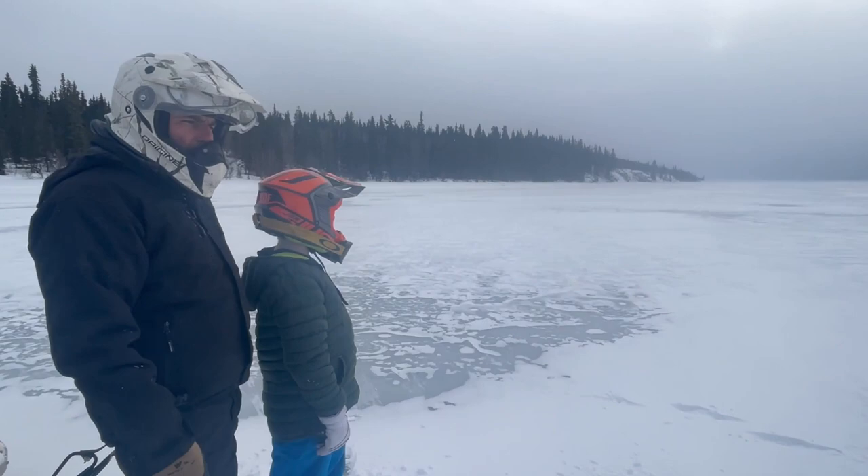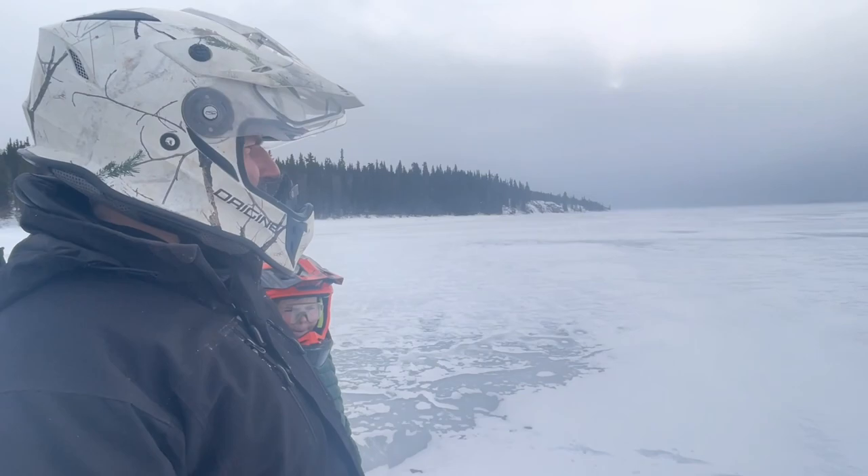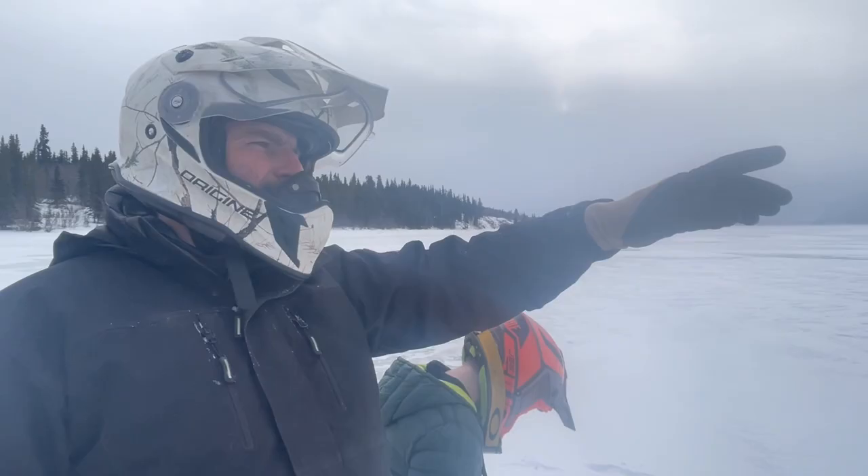We're going to check the ice a little bit just to feel better about it and make sure there's enough. So I'm going to take the drill, make a hole here, and once in a while I'll stop to make some holes, but I'm not going to stop where I know it's sketchy. We can see there's tons of wind here, so we're going to dress up before we go a bit more.